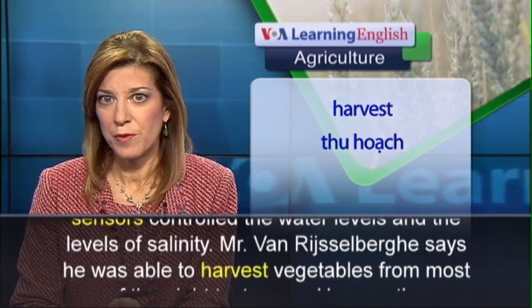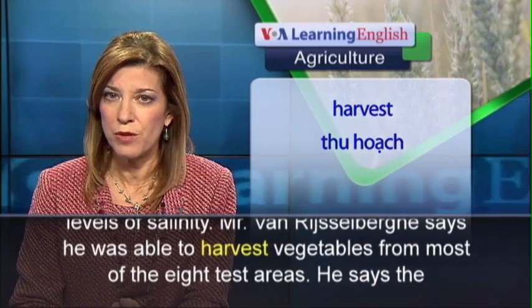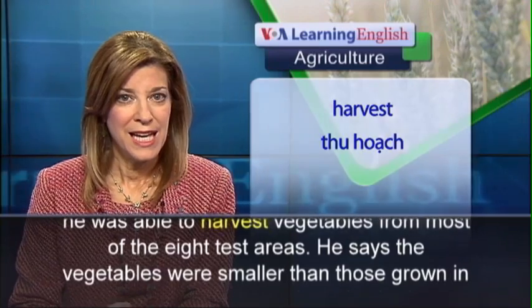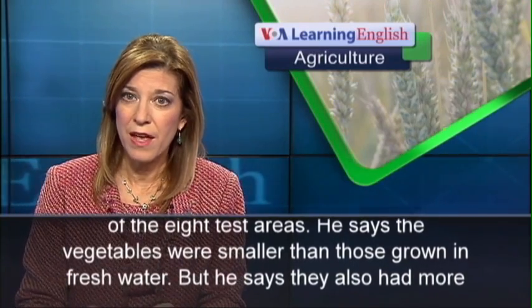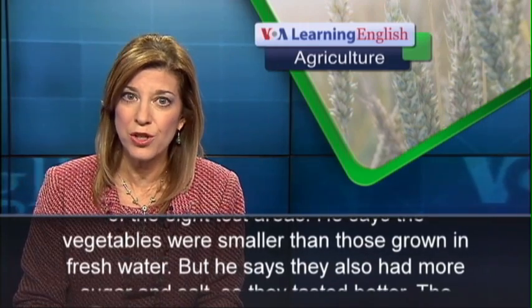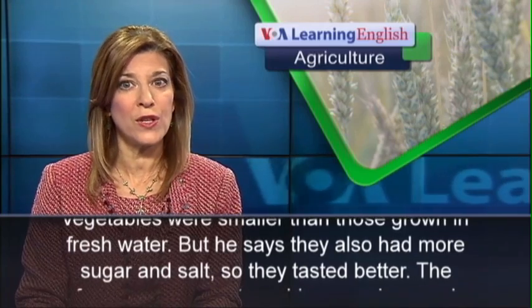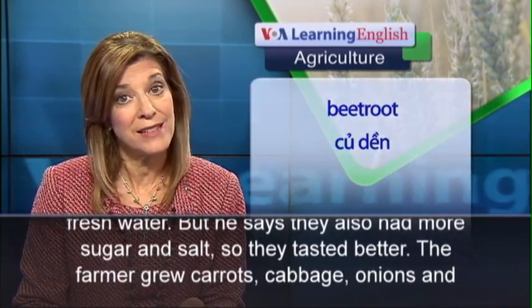Mr. van Reisselberg says he was able to harvest vegetables from most of the eight test areas. He says the vegetables were smaller than those grown in fresh water, but they also had more sugar and salt, so they tasted better.